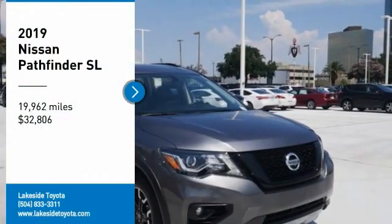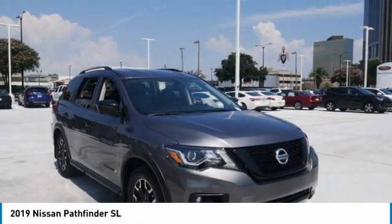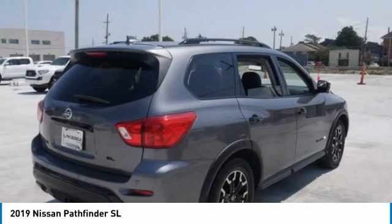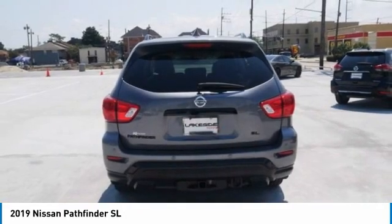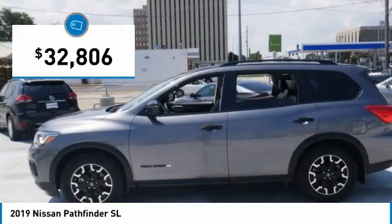You are going to love the 2019 Pathfinder. The Pathfinder has a premium interior with 3 rows of seating for up to 7 passengers, as well as versatile seating and cargo configurations. This SUV appeals to both truck lovers and car lovers and is priced below $35,000.